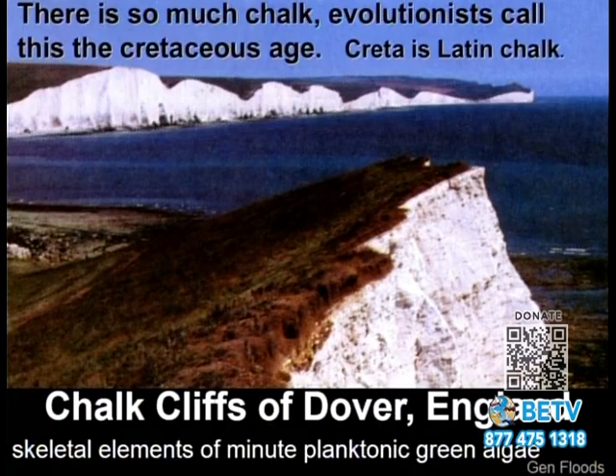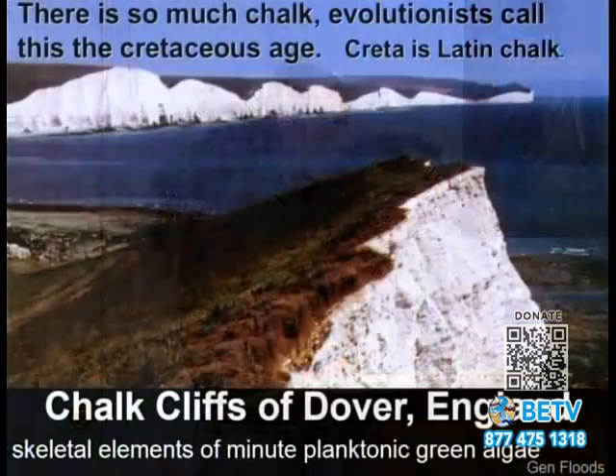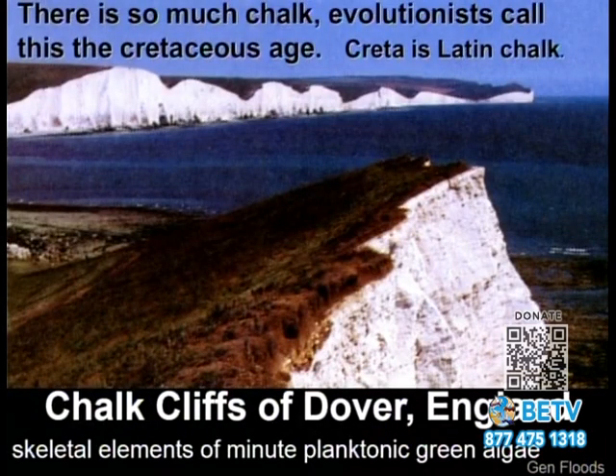Over in England they have the White Cliffs of Dover, which are made of chalk — you could break a chunk off and write on a blackboard. There was so much of this stuff found they called it the Cretaceous Age. 'Creta' in Latin means chalk. Chalk comes from the skeletal remains of planktonic green algae, so you'd have to have a lot of it at once to stack up like this.